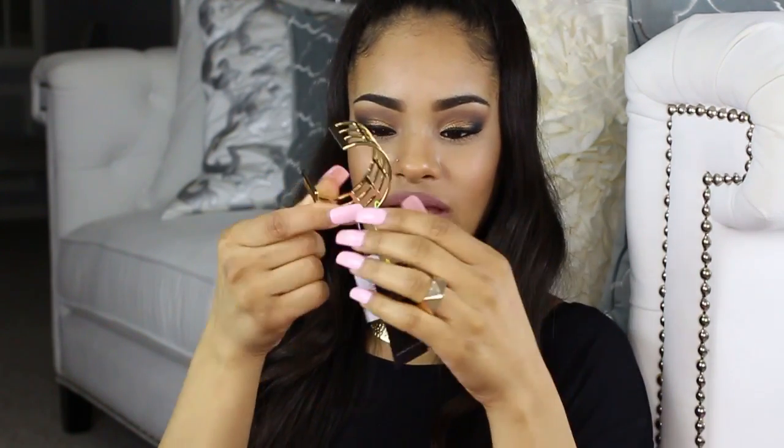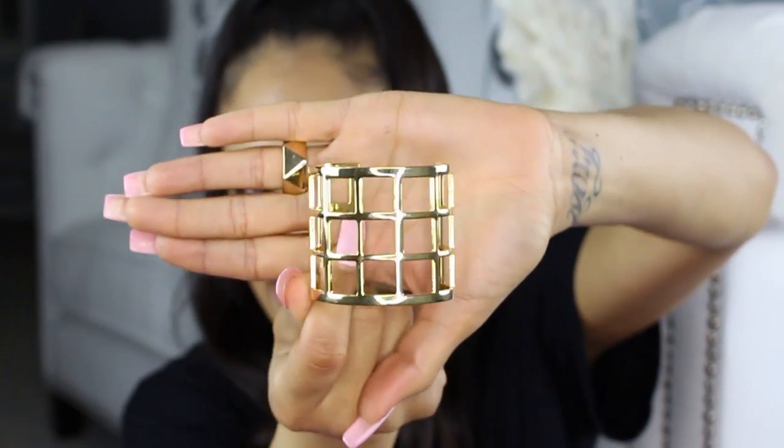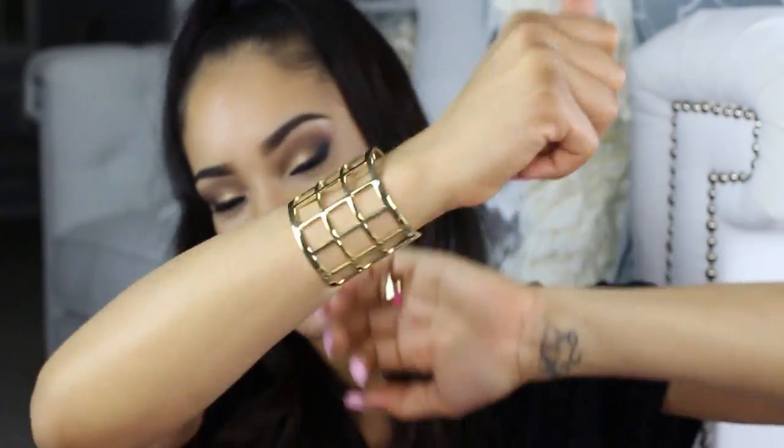So this one is a bangle. Let me take the little tags off so I can give you a close-up on how it looks. It's really pretty — it has that gladiator caged look to it. And this is what it looks like on my arm. I think this will be really cute in the summertime to pair with gladiator sandals and maybe a summer dress or a maxi dress. It has a good weight to it too, which is always a good thing.